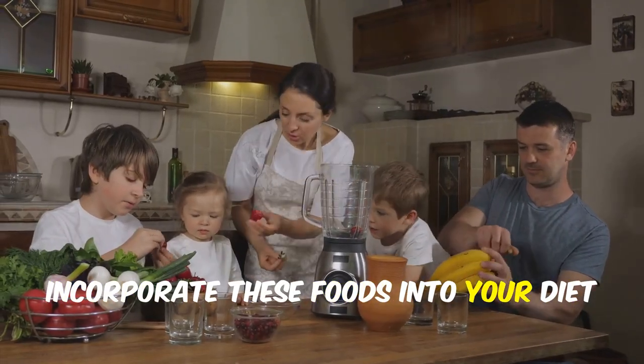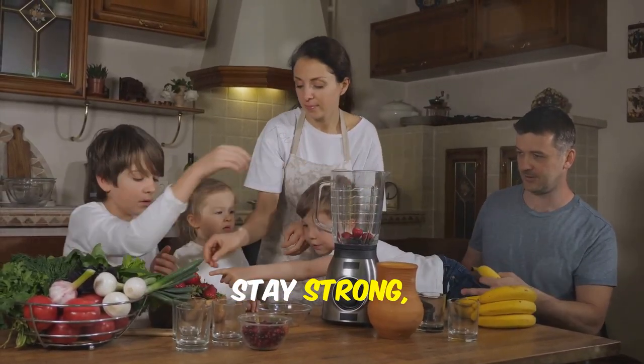Incorporate these foods into your diet and feel the difference. Stay strong, stay healthy.